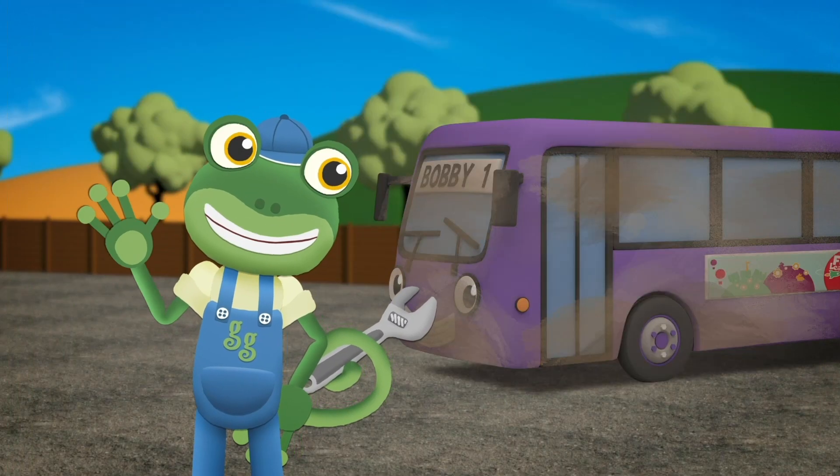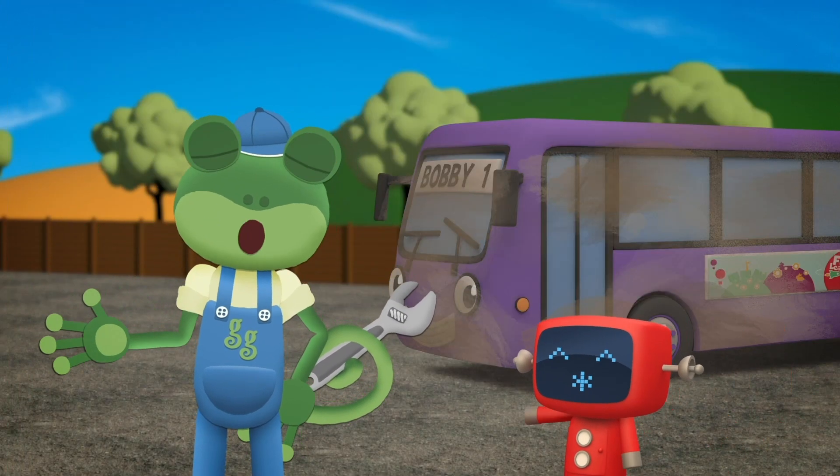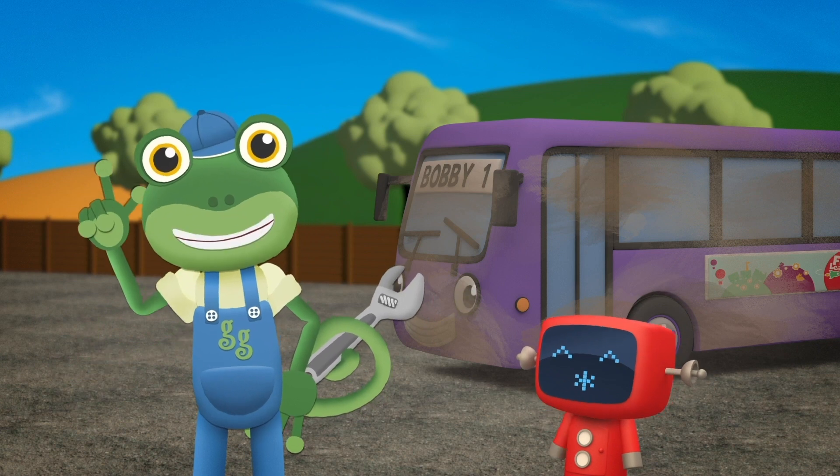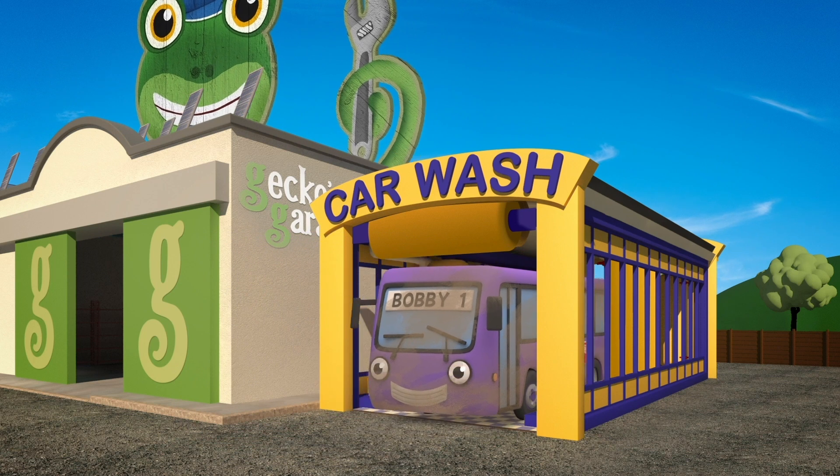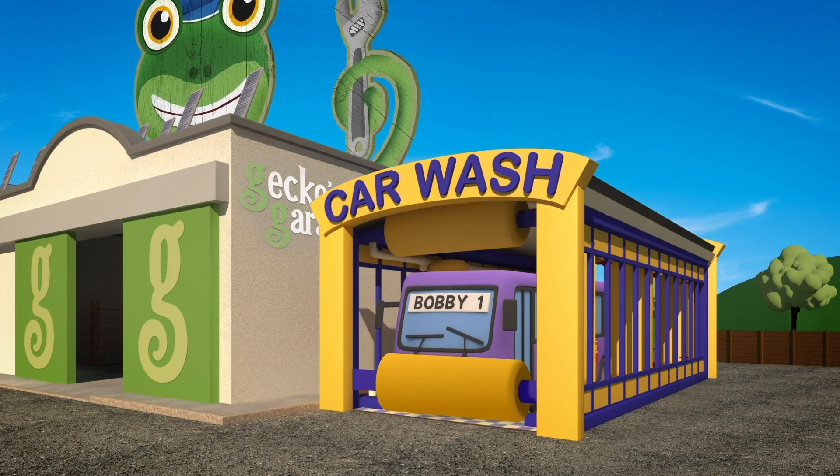Hello everyone! Bobby the Bus is visiting the garage today. He needs a wash, again! He gets very mucky. Bobby needs cleaning in the morning.